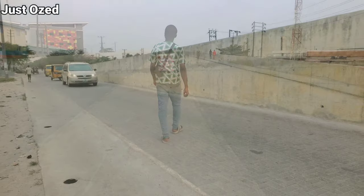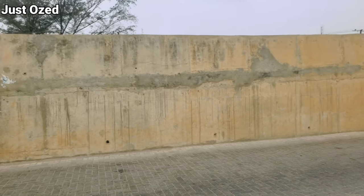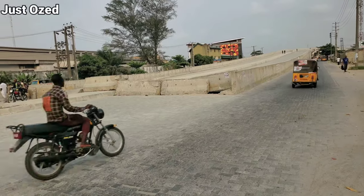As I walk around the bridge observing the progress made so far on this project, I couldn't help but be wowed, because the government is doing an amazing job here. I must confess — see for yourself as we make progress on the video.